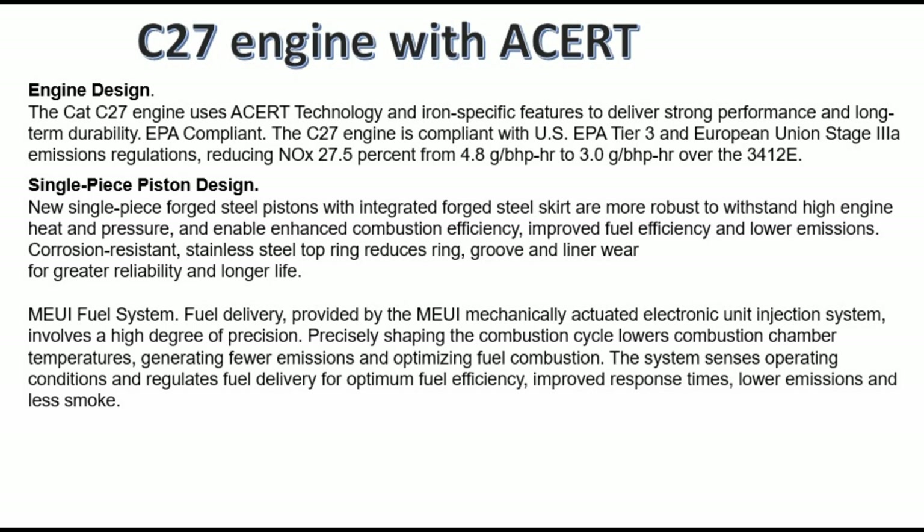MEUI fuel system — fuel delivery: provided by the MEUI mechanically actuated electronic unit injection system, which involves a high degree of precision, precisely shaping the combustion cycle, lowering combustion chamber temperatures, reducing fuel emissions, and optimizing fuel combustion. The system senses operating conditions and regulates fuel delivery for optimum fuel efficiency, improved response times, lower emissions, and less smoke.